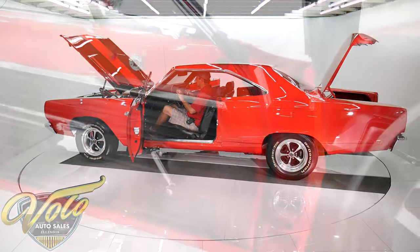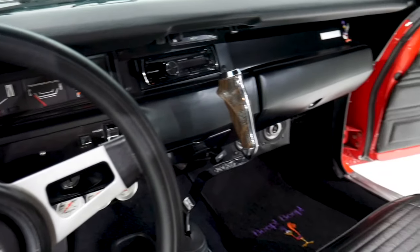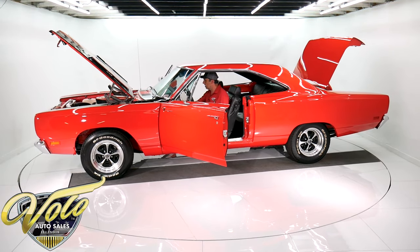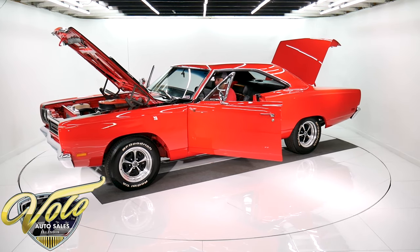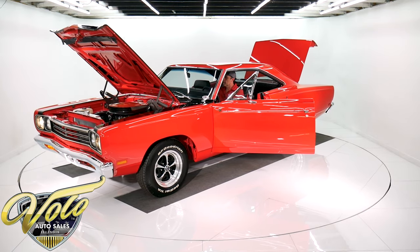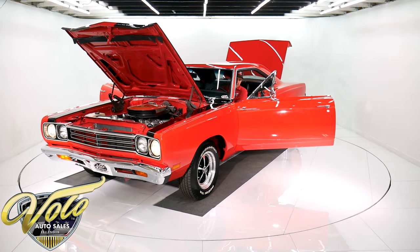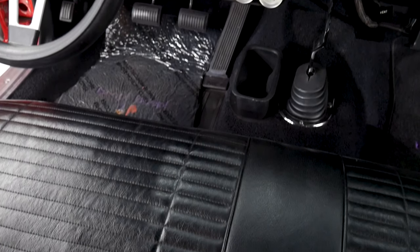The dash is nice — it has a tachometer in the dash and all the knobs are shiny chrome. The dash pad and everything looks really good. Got to have a pistol grip — this one's a five-speed, so that fifth gear lets you cruise down the highway real nice.